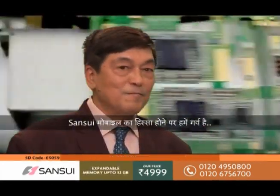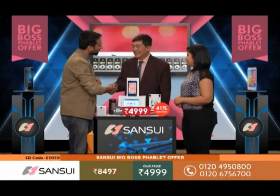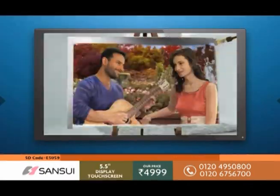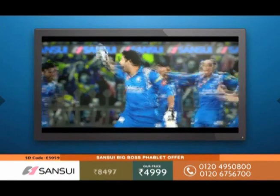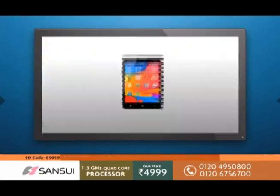It's been great to be part of Sansui mobile. Thanks a lot, sir, for your time. Thank you, Mr. Takahashi. Celebrities like Saif Ali Khan also endorse Sansui, and cricketers also endorse this brand, so definitely it's something that you can also rely on.